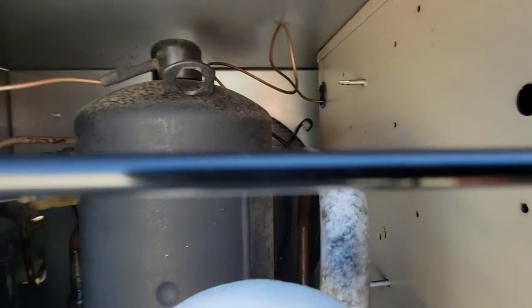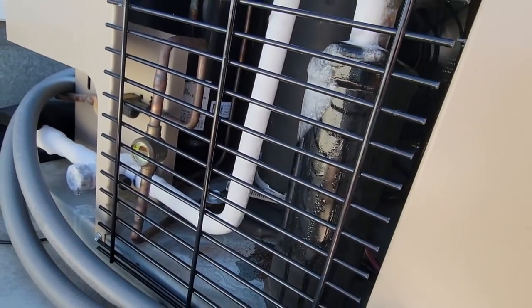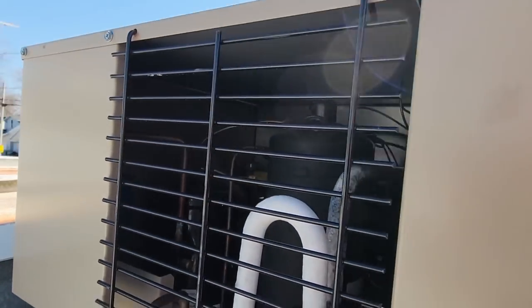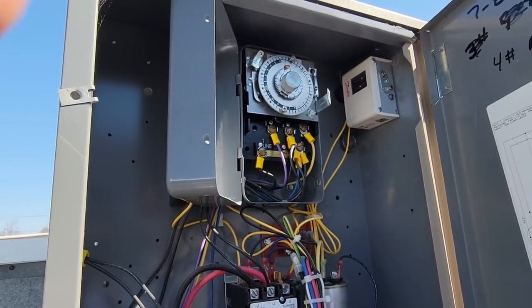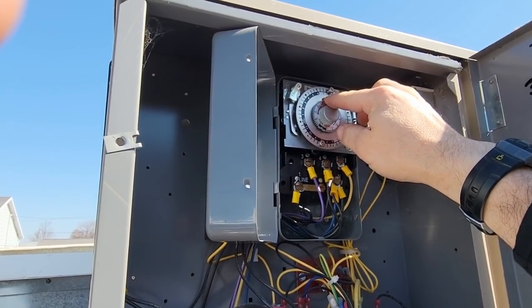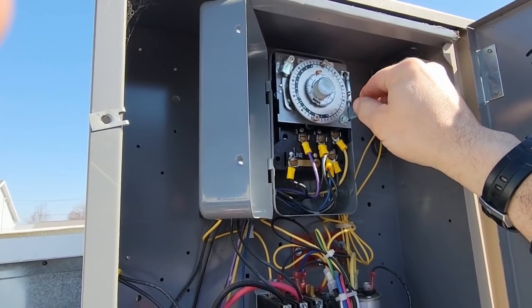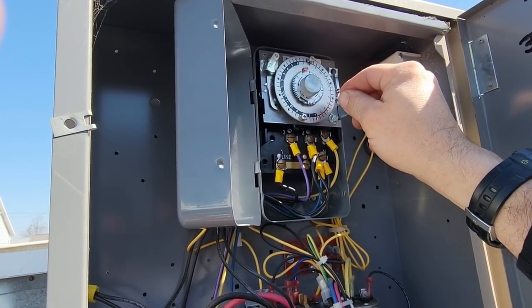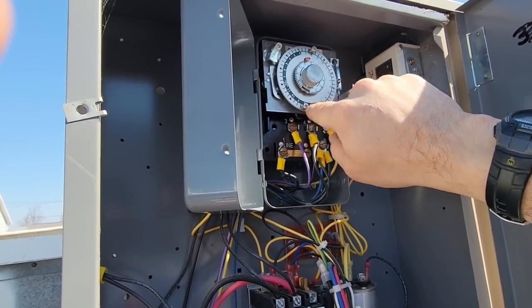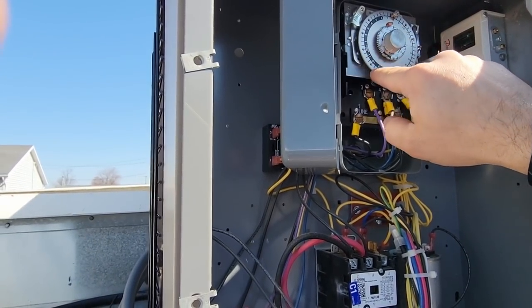The condenser coil looks to be clean. Everything looks fine on that. Let's take a look inside here - we've got an old-fashioned clock on here, which is reliable. A 45-minute defrost, which is more than enough, two times per 24 hours if they don't get into this like crazy amounts of times. Right now it's 11:46, so to figure out where we were at...